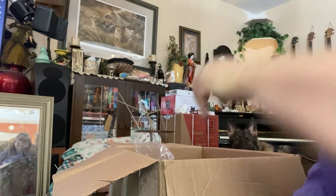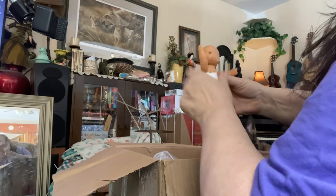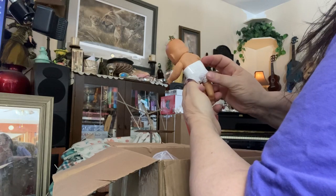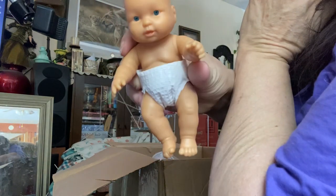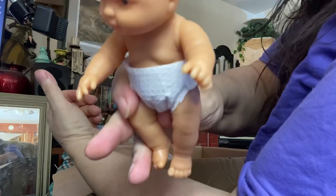I'll put them in my cabinet in my bathroom. I got another little bear — a baby. Look at that little baby. He's so cute!